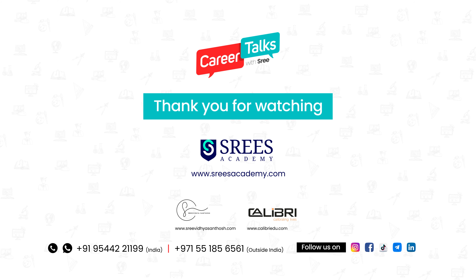These are the major entrance examinations that happen before the public examinations. Keep an eye on the notifications for all these examinations and give them with confidence. Good luck!